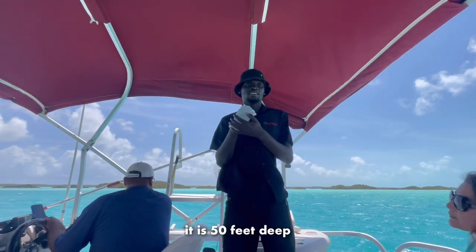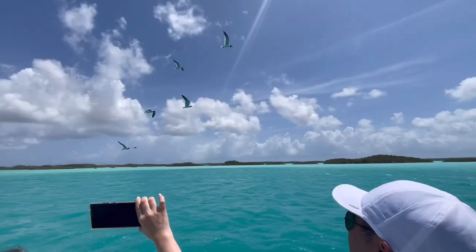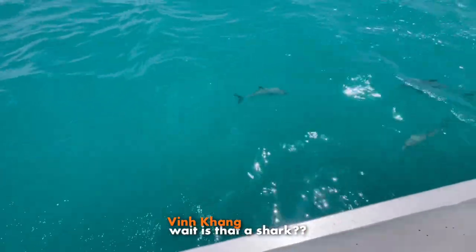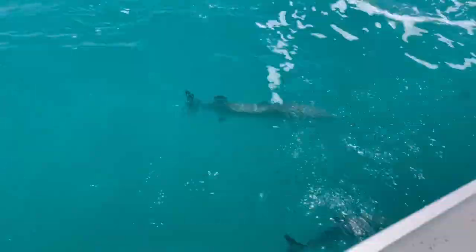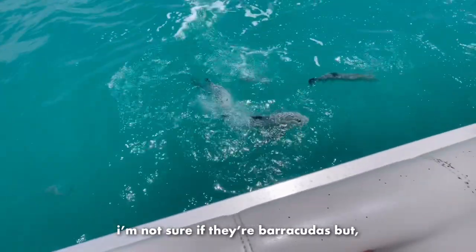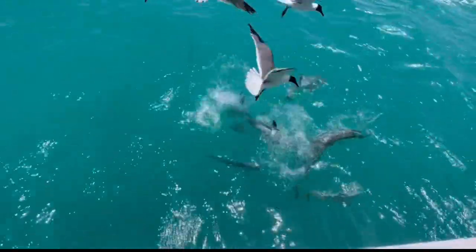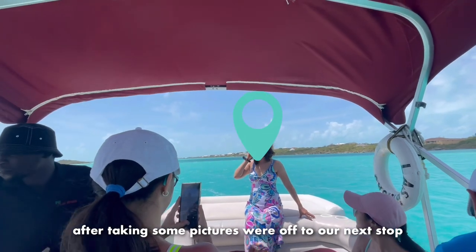Touring out to the blue hole - 50 feet deep. As our tour guide said, our first stop is the blue hole. Currently, our boat is on top of a 50-feet-deep hole in the ocean. Our captain was throwing in some food to attract fish - not sure if they're barracudas, but they were very aggressive and it was very cool to see. After taking some pictures, we're off to our next stop: the plane wreck.